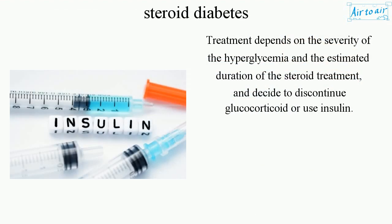Treatment depends on the severity of the hyperglycemia and the estimated duration of the steroid treatment, and the decision to discontinue glucocorticoid or use insulin.